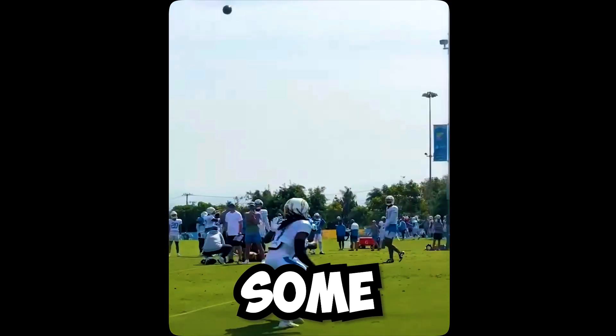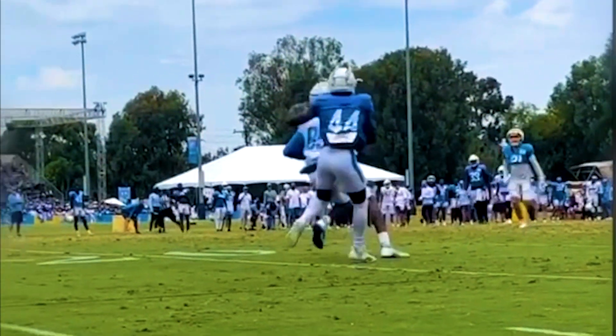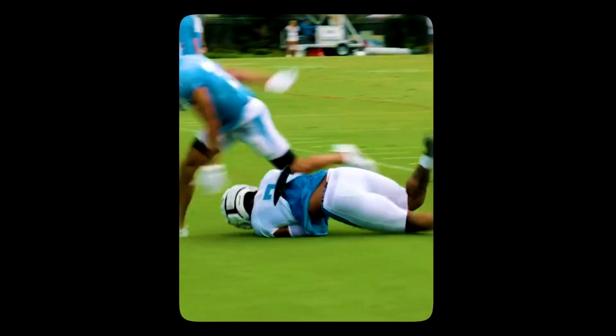These wide receivers have made some crazy catches, but now let's talk about these tight ends. Yesterday it was Donald Parham and today Gerald Everett is making clutch plays.